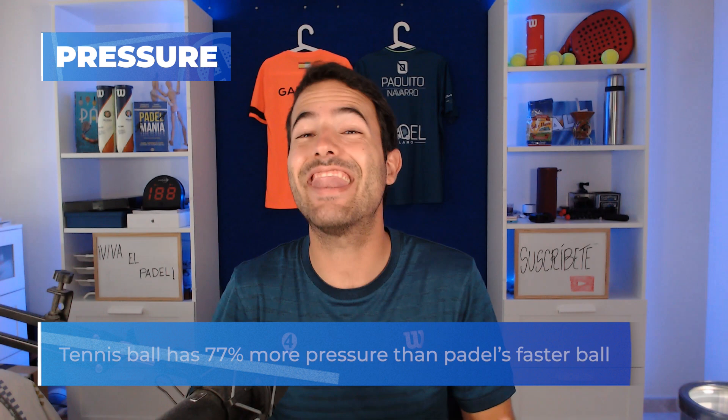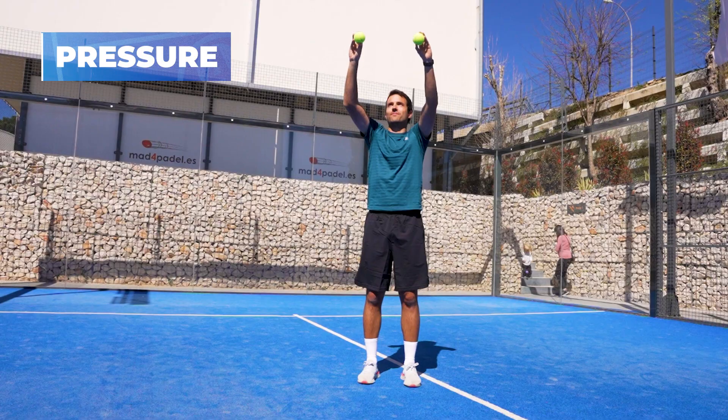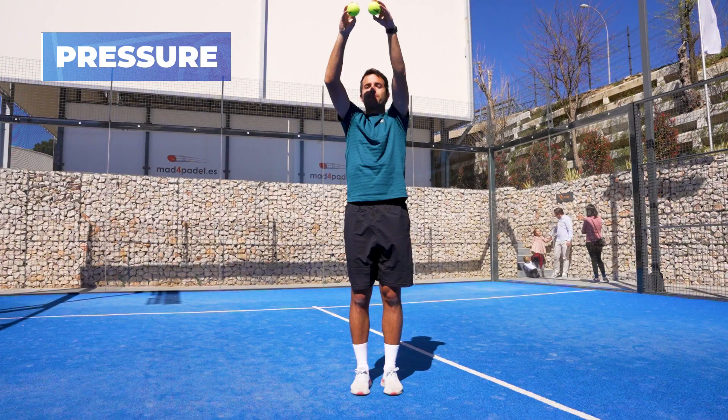That will make your game much faster compared to paddle balls. Look at this image where two balls bounce from the same height — can you identify the tennis ball? The tennis ball bounces higher than the paddle ball. In this experiment, both balls didn't have any kind of push; I just let the ball bounce.